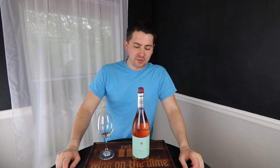Hey everybody, this is Stuart with Wine on the Dime. So today we're going to get naked again — Naked Wines, that is. Stay tuned.